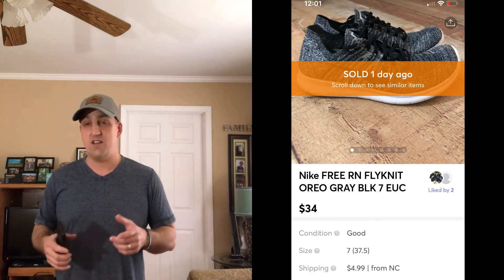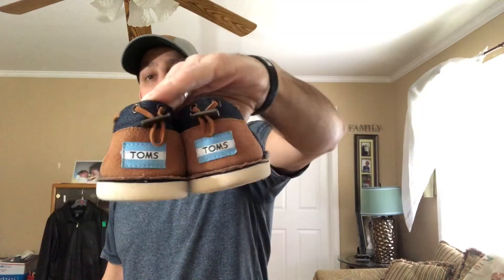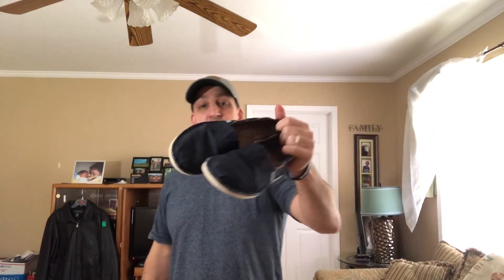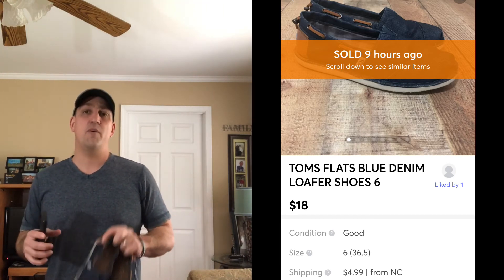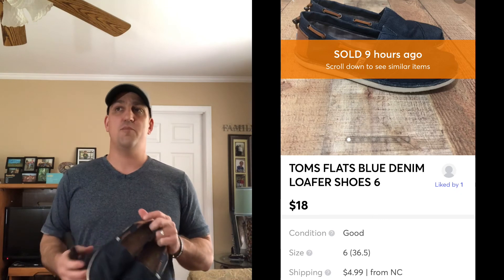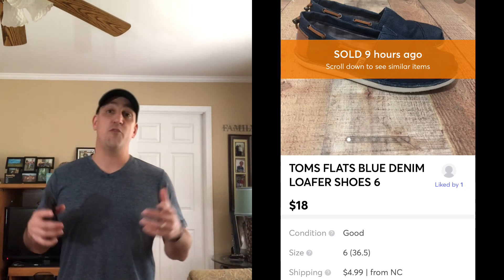The next sale was these women's Toms — kind of a denim material. A lot of people like Toms but they don't bring the most money. I picked these up for about $4.50 and listed them on eBay, Poshmark, and Mercari. I listed them on Mercari for $22 plus shipping — one good thing about Toms is they're light and go first class. I got an offer almost immediately for $18, accepted it, and made about $11 on those.